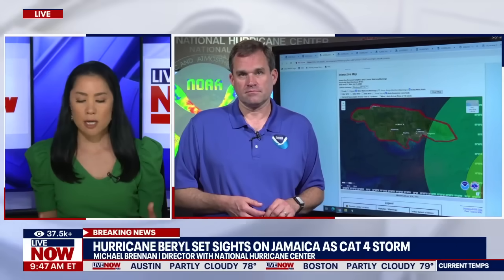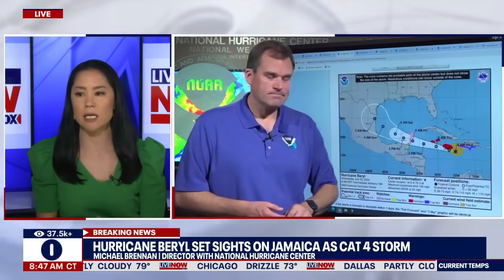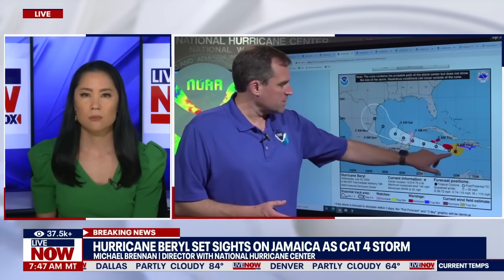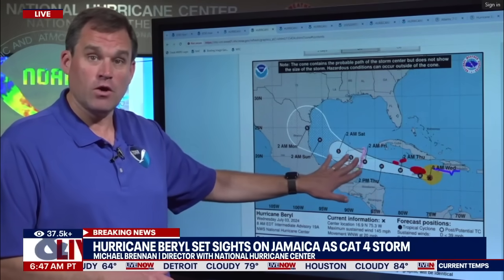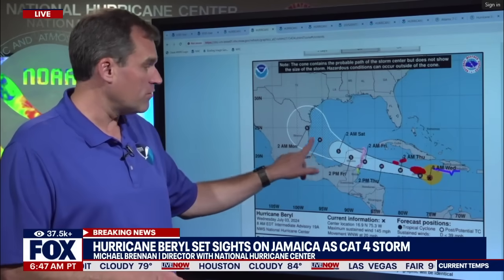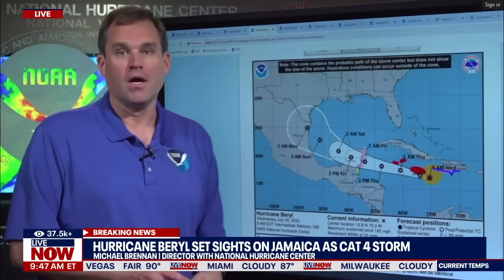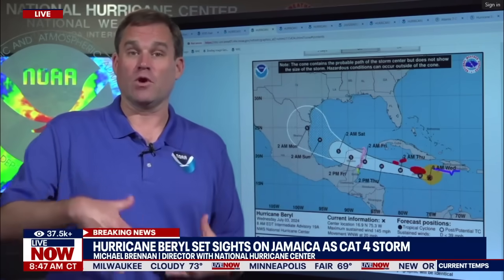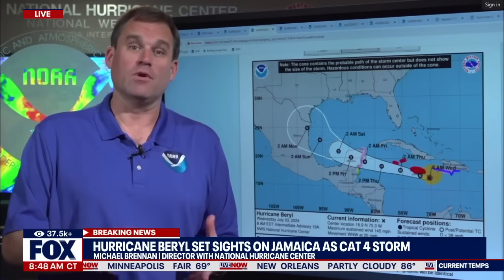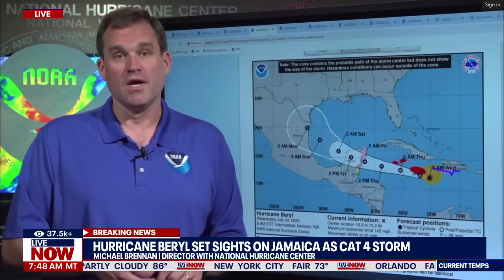As hurricanes continue to develop and move, forecasts may change slightly. When you're looking at the very latest models, has there been any changes to the path of the storm? Not really for the first couple of days. We expect the center to move near or over Jamaica today, near or just south of the Cayman Islands tonight and early Thursday, then move over the Yucatan Peninsula of Mexico Thursday night and Friday, and then emerge into the southern Gulf of Mexico over the weekend. Then perhaps a northward turn that could threaten northeastern Mexico and Texas as we get from Sunday into Monday. Still a lot of uncertainty that far out, four or five days from now. But folks along the Gulf Coast, especially in Texas, going into a holiday weekend — make sure you're checking in at least a couple of times a day for updates to the forecast. Be on the lookout for any watches or warnings that might be issued over the next couple of days.